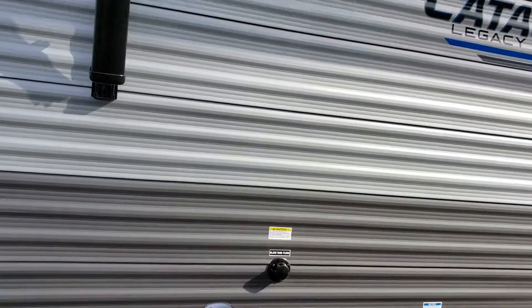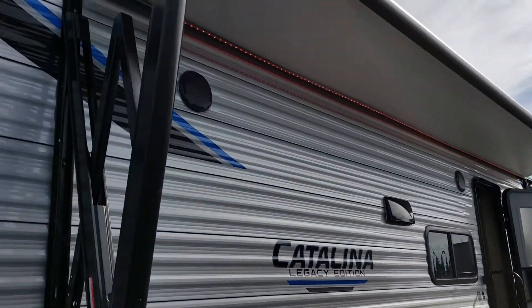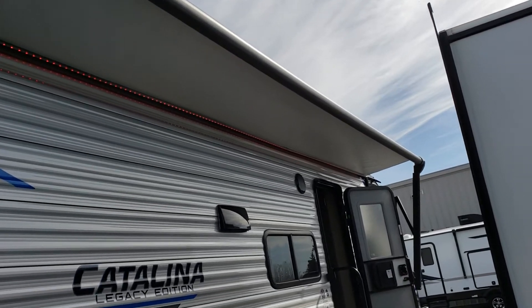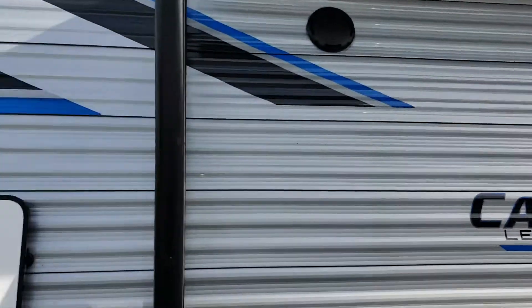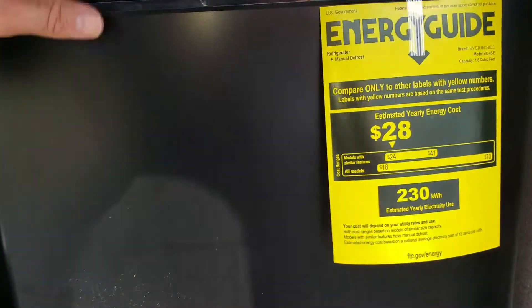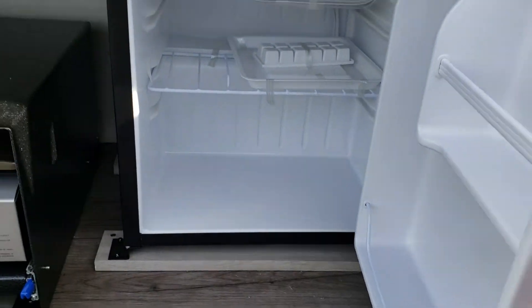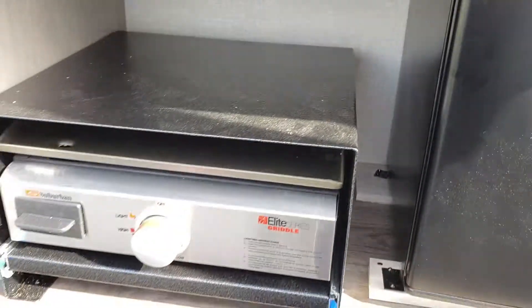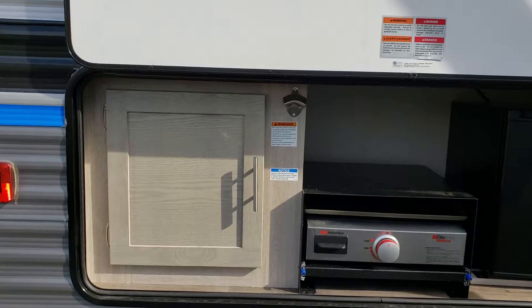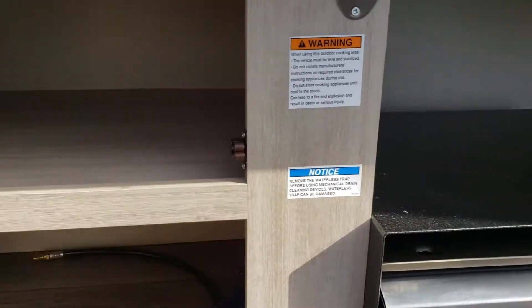There's a spot here for the cats or dogs — a nice leash holder so they're sheltered under the big awning. We have the outdoor kitchen with your fridge, a griddle — which is a great option — and your bottle opener, plus lots of storage space.